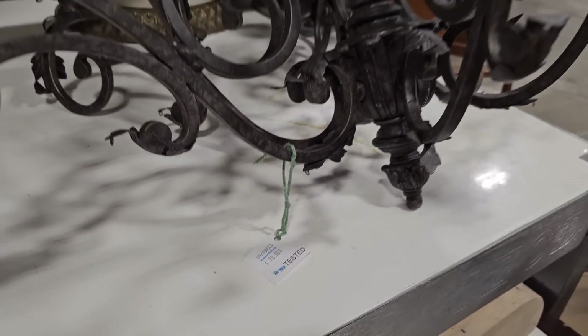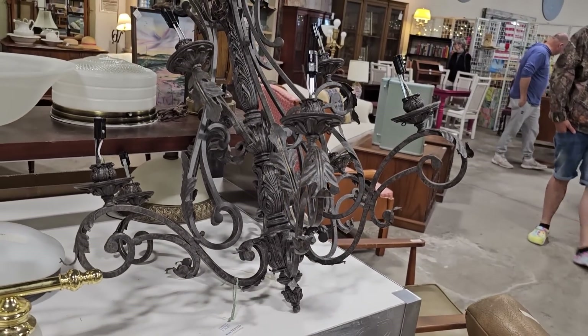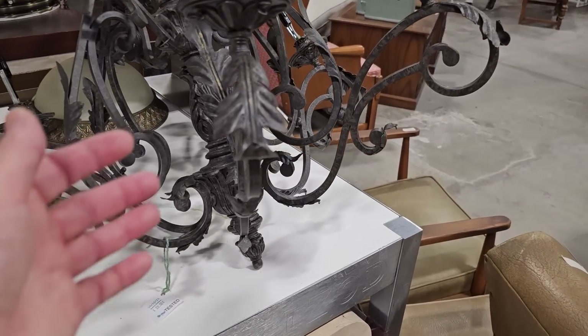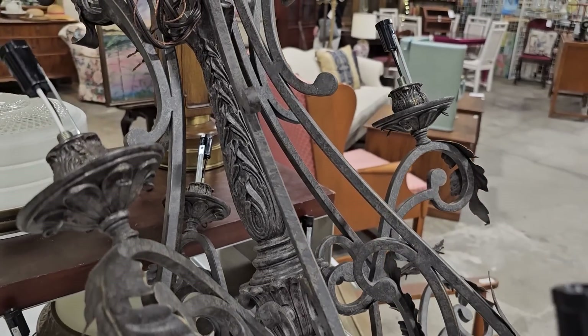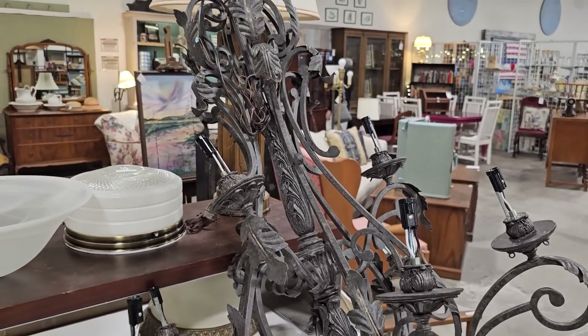This is my second favorite piece in the ReStore today — I guess I'm drawn to the lighting. $20 for this fancy chandelier. I love just all the little fancy swirly metal fleur-de-lis designs. And they tested it — it works. It's $20. I love everything about that chandelier.